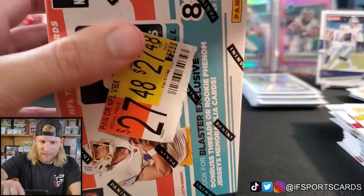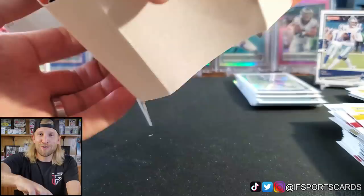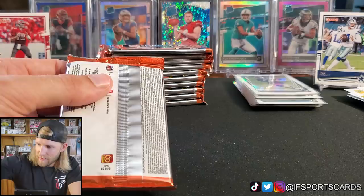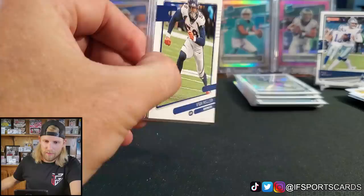Let's get right into the next box and see if we saved the better one for last. If you didn't catch it in my last video during the Wife Pack Wars, I will be gone next week on vacation so there will be no videos next week. Make sure you enjoy this last box! I know a week without iF Sports Cards is not a very fun week. Let me get this stack of base cards out of here.